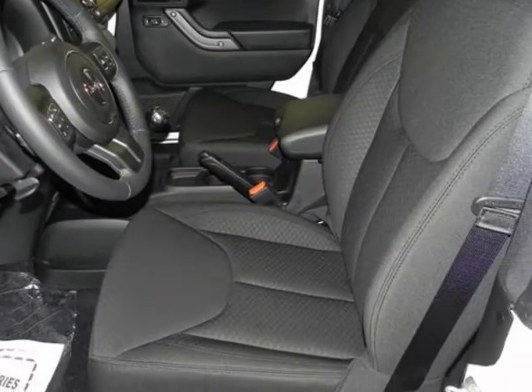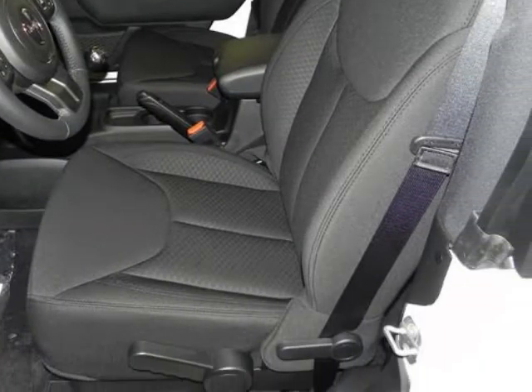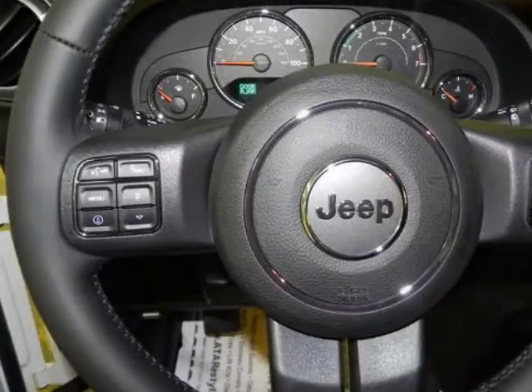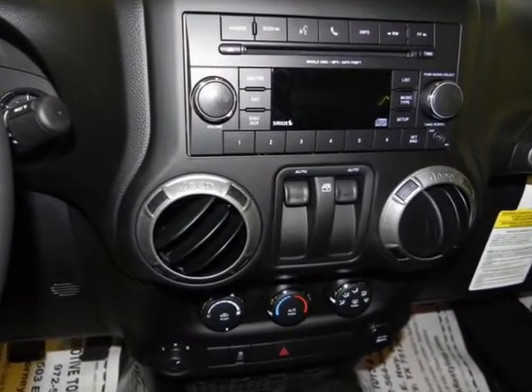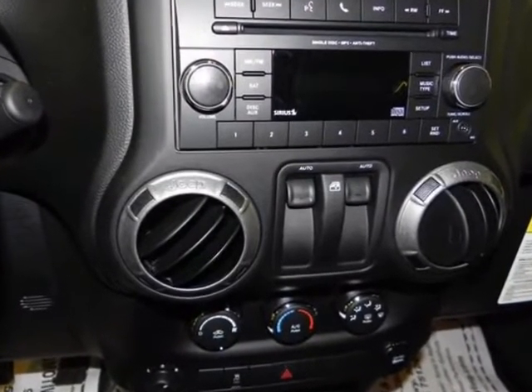Jeep considers the Wrangler's off-road prowess as integral to the brand, and they continue to make one of the most capable 4WD vehicles out there. The Wrangler is one of the most capable off-road vehicles sold today, with its inexpensive price being the icing on the cake.